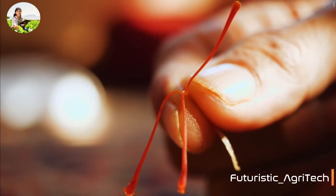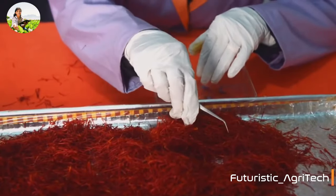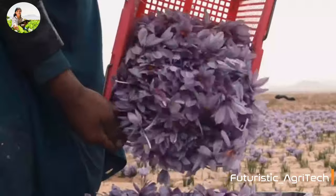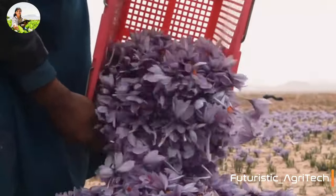Each flower produces three tiny stigmas that will be extracted by hand using tweezers. Usually, it would take more than 150 flowers to make one gram of dry saffron.